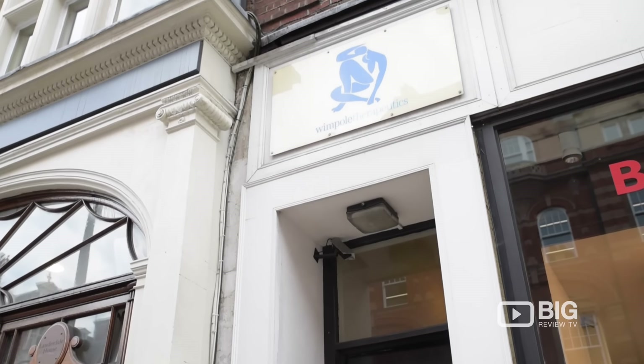Hi guys, I'm Cherie from Big Review TV. Today we're heading to Wimpol Therapeutics. This is a clinic offering any practitioner a room for hire to offer their services, based right in central London. Let's go find out a bit more about what they do.